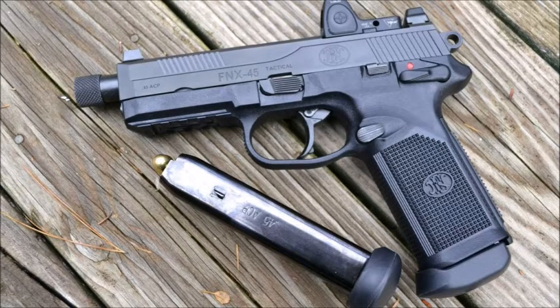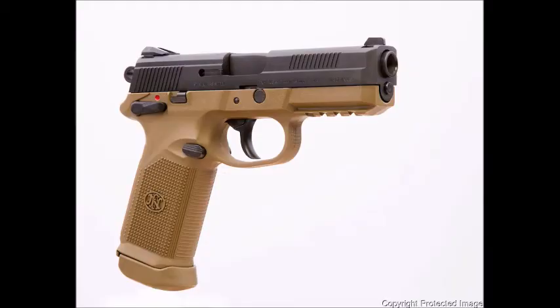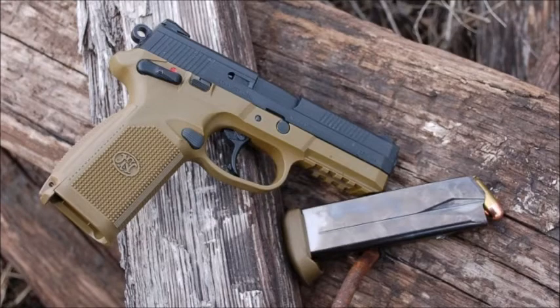This is the FNX 45, coming in at number 7. It's a .45 ACP with a 15-round magazine. It's wide but shoots very well. The large thumb safety lever is very easy to flick, and it's a very reliable pistol — the 15 rounds of .45 ACP it holds is the largest capacity on the market.